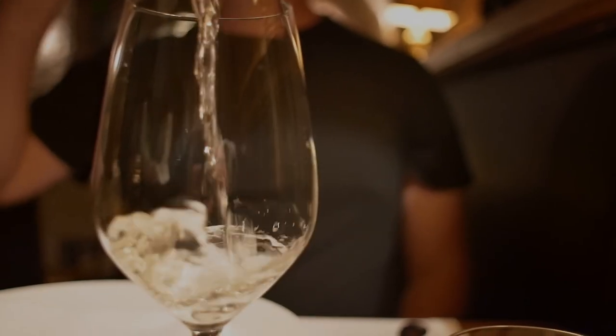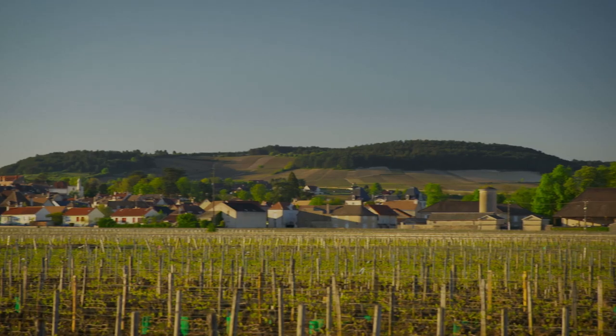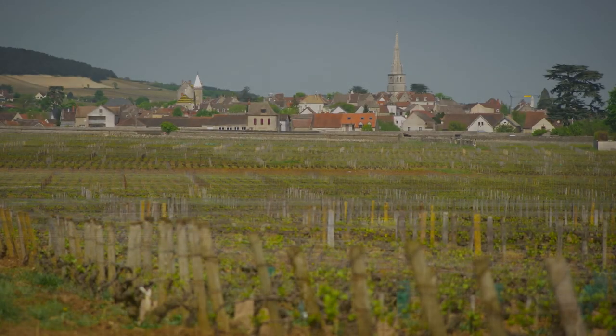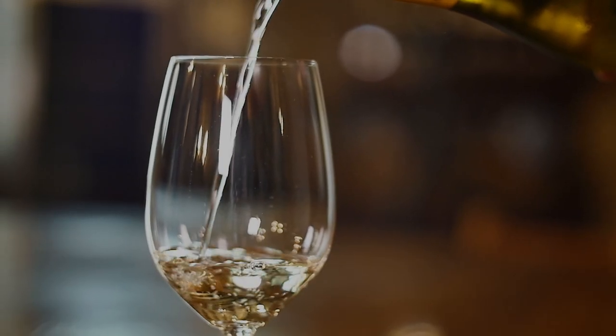If oaky whites are your thing, then seek out white wines of the Burgundy region in France. Villages such as Pouilly-Fuissé and Meursault produce fantastic oaky whites that are perfect for an indulgent treat.